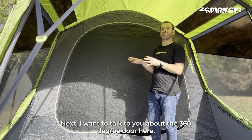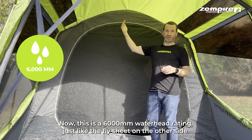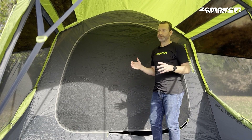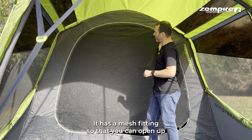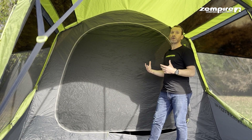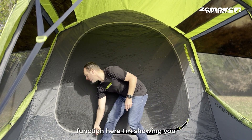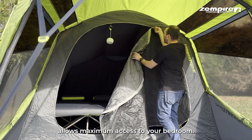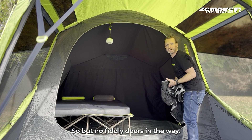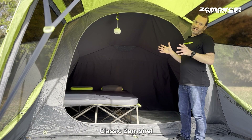Or if you like your privacy, you can go all the way to the top. Now I want to talk about the 360-degree door — it has a 6,000mm water head rating, just like the fly sheet. The door has two functions: a mesh fitting to let air in, or waterproof and mesh combined. The 360-degree function allows maximum access to your bedroom and tucks away into a lovely little storage cupboard on the side.